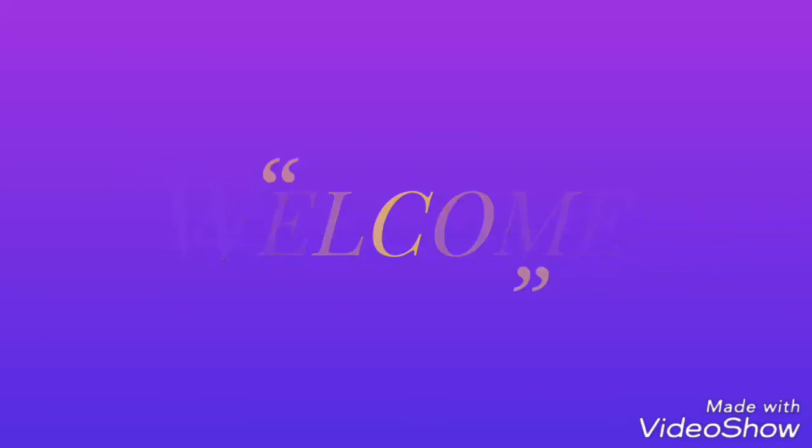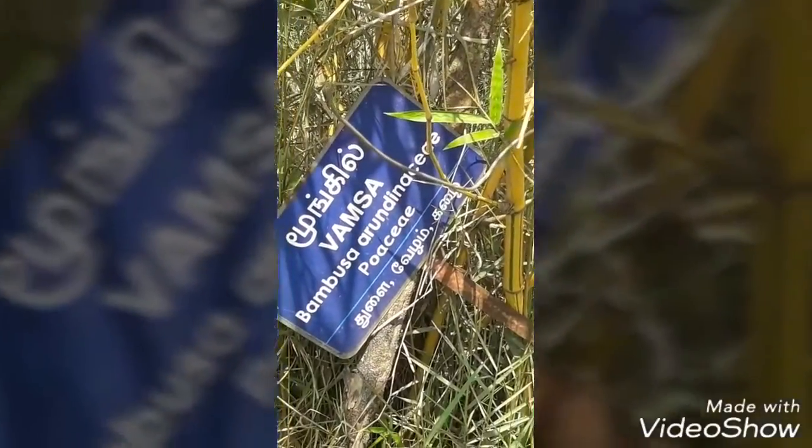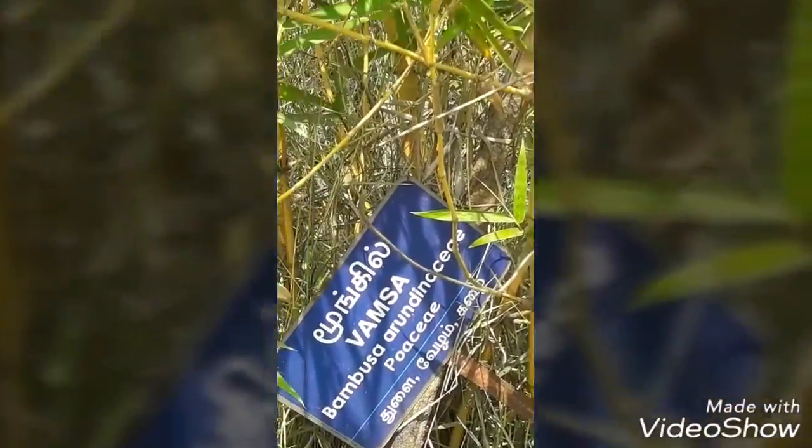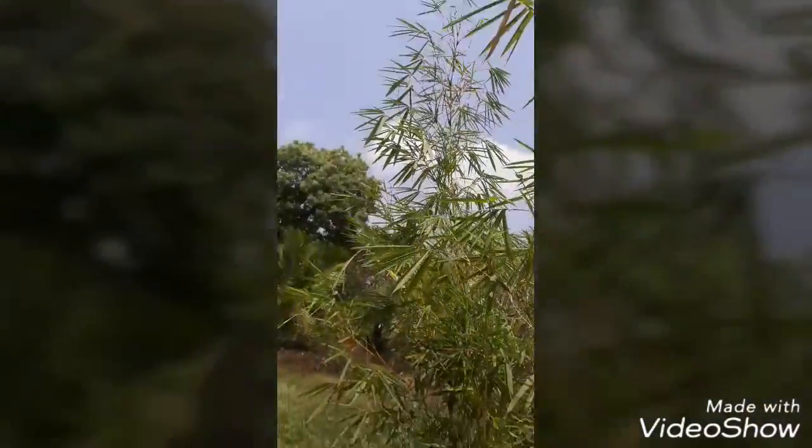Welcome to our health and herbal Indian medicine channel. Now we talk about bamboo tree. Its botanical name is Bambu vulgaris, commonly known as bamboo tree.